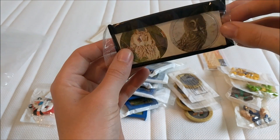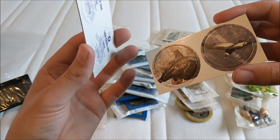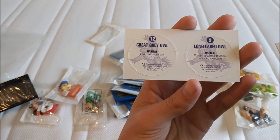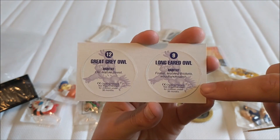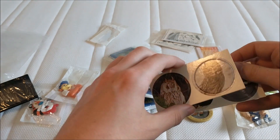The seal has gone — should we get these out then? Okay — 'Great Grey Owl, habitat: old mature forest.' This guy looks familiar but I don't remember what he's from though.